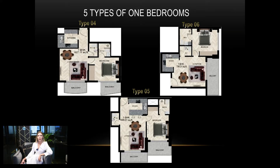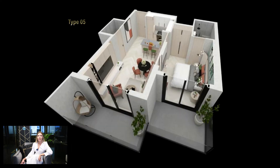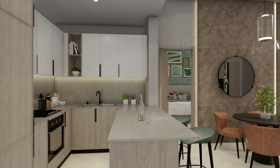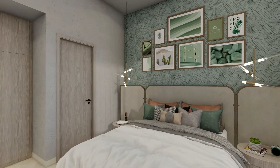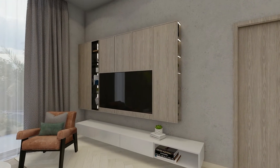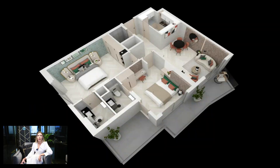There are 5 types of 1-bedroom apartments, with a starting size of 627 square feet. The biggest 1-bedroom layout is 784 square feet. There is also one type of 2-bedroom apartment layout.